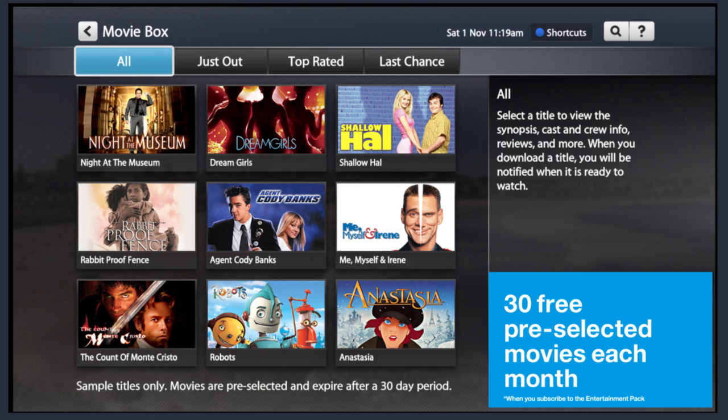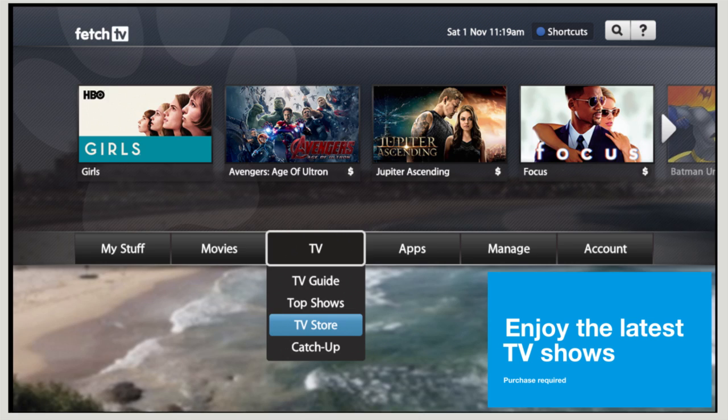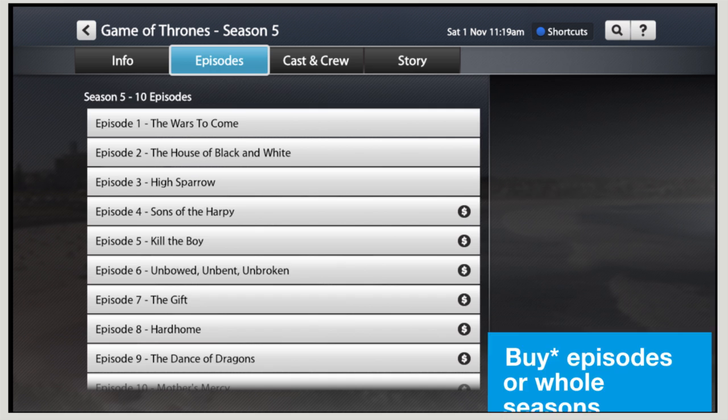Plus, there's the TV store, which gives you access to loads of great shows. Including the most popular ones like Game of Thrones, Veep, Homeland, The Walking Dead and more. Choose to buy episodes or whole seasons. Then you can watch them as much as you like with your current Fetch TV account.